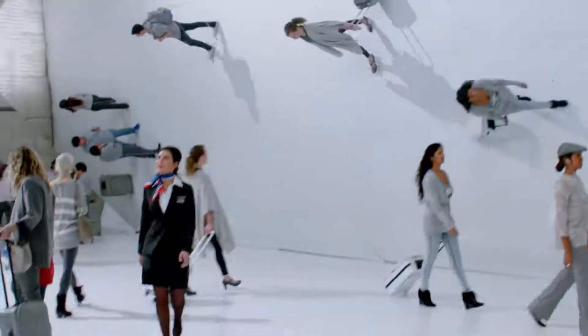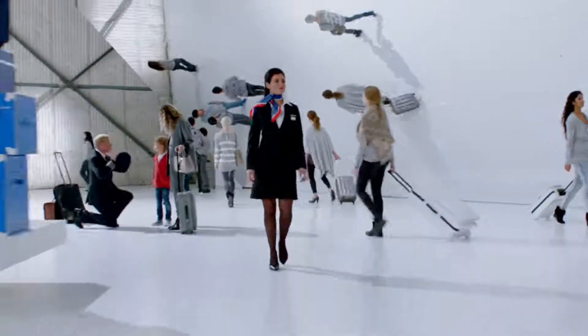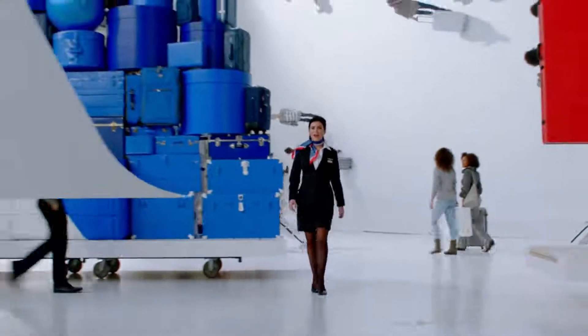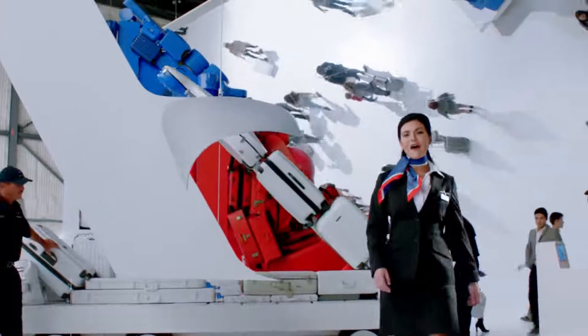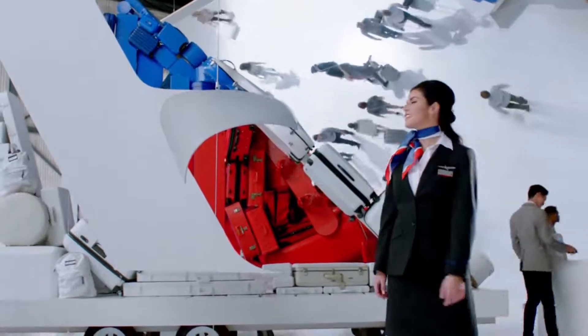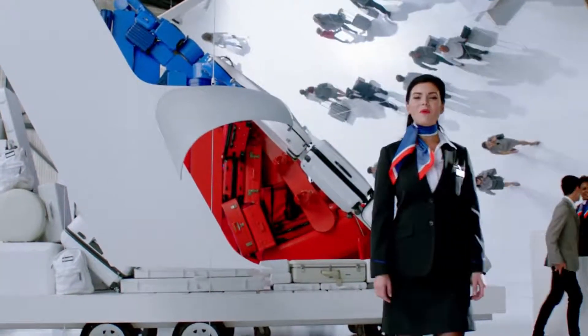Hello everyone. Thank you for your attention. It's time to get you ready for takeoff. We know you have lots of choices, so thanks for choosing American. We're happy to be your airline. Now if you'll just follow along with me, we'll be on our way.